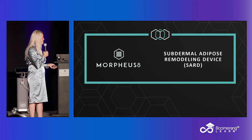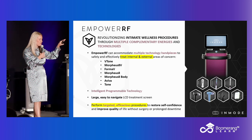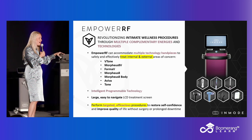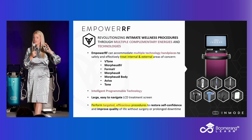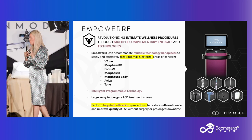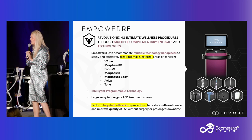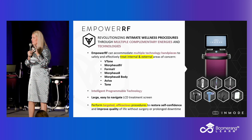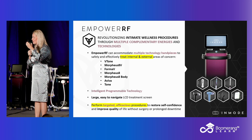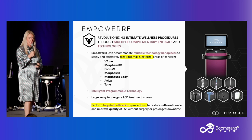From a treatment standpoint, on this platform you've got V-tone, Morpheus V, Forma V, Morpheus 8, Morpheus 8 Body, Aviva, and Tone. This is the most versatile platform that InMode offers — more tools and utilities than any other platform. You can use this for women's health to create a robust practice, but you can also turn and use it for aesthetic needs, because you've got Morpheus and Tone on it as well.